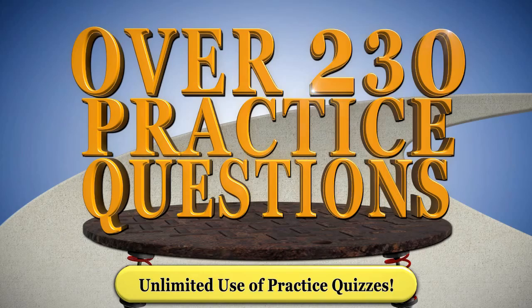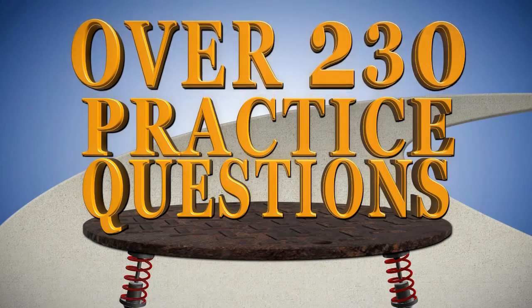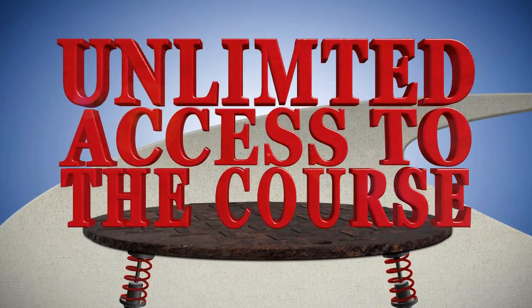These practice quizzes include over 230 questions to study with and have unlimited use. Retake them as much as you want.